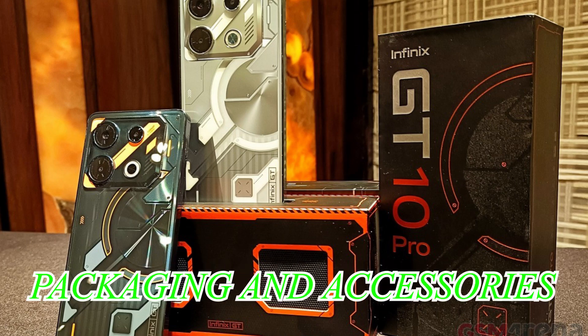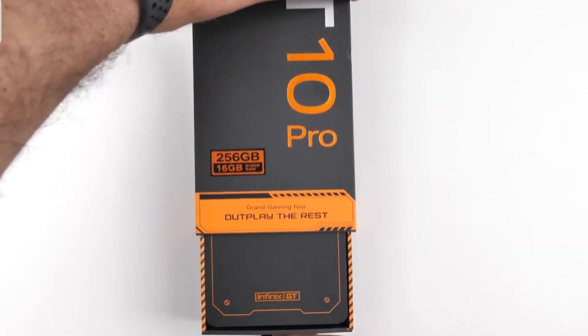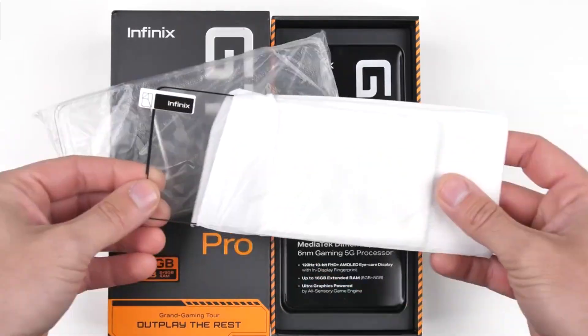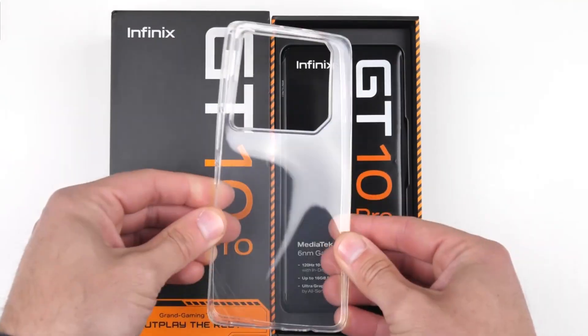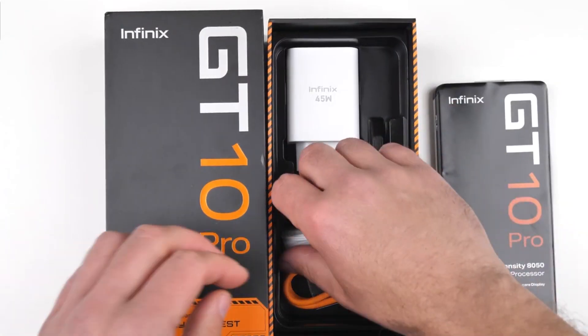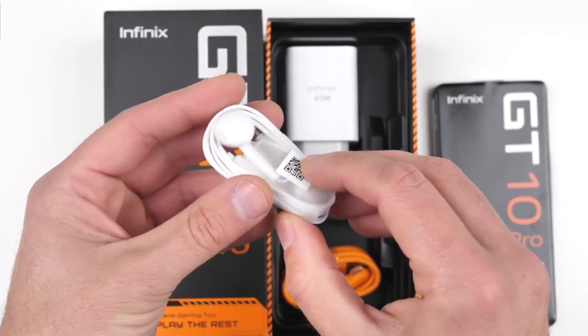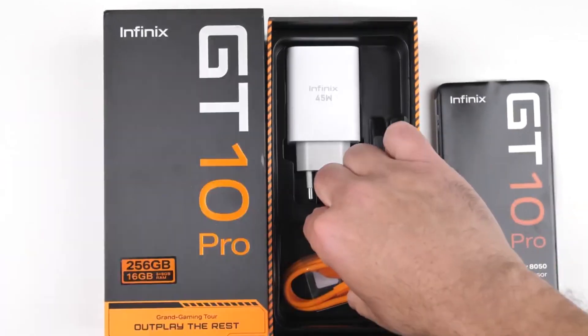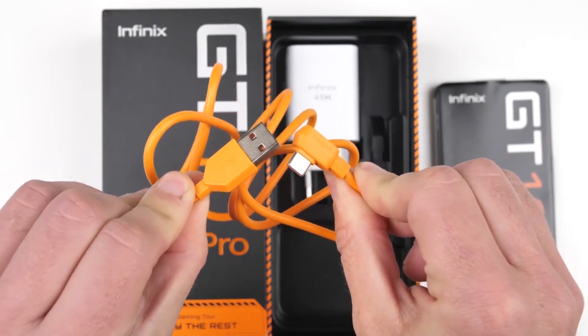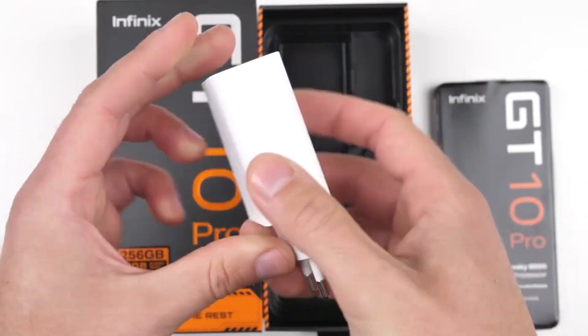Packaging and Accessories: When it comes to the GT10 Pro, Infinix takes an original approach to every aspect of the device. The exterior box can be converted into a music amplifier and a container for charging cables, bringing an additional dimension of adaptability and delight. This design represents Infinix's commitment to offering players a gaming experience that is both unique and engaging.